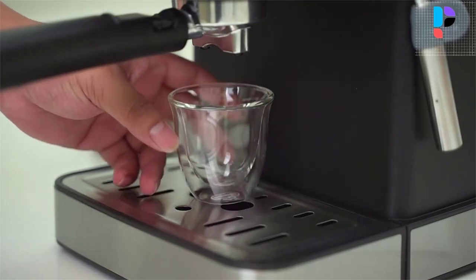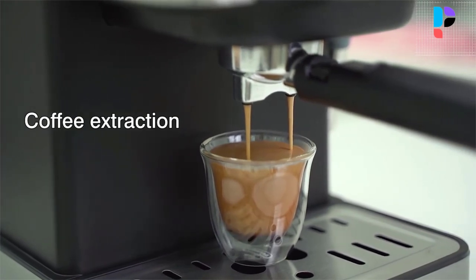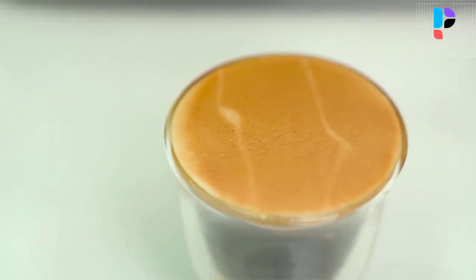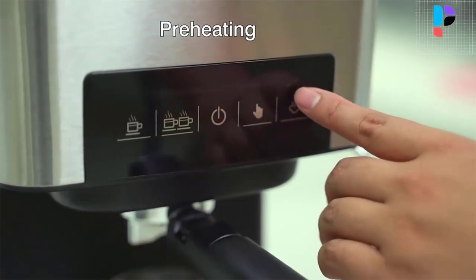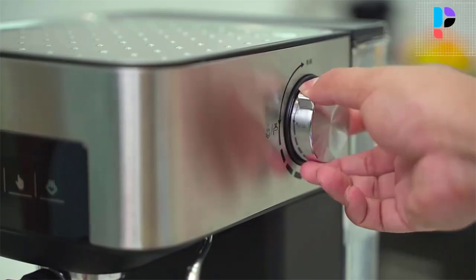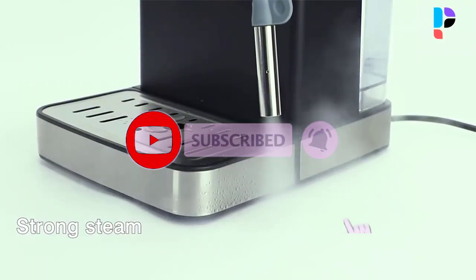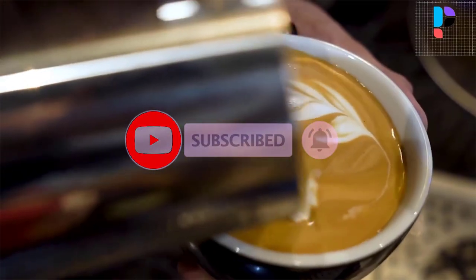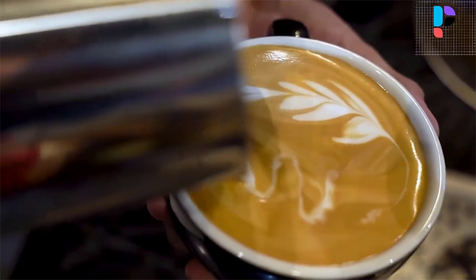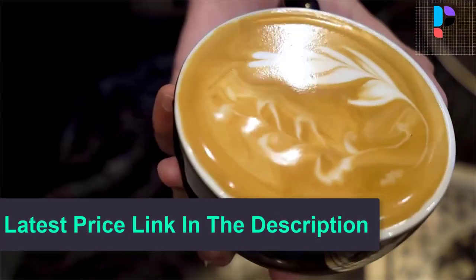The independent thermostat adjusts the water temperature and milk foam temperature separately, so that the coffee tastes ideal and the milk foam is rich and dense. It features a 1.5-liter capacity water tank, makes perfect milk foam with strong steam, and is powered by an 850-watt high-efficiency motor with a 20-bar pressure pump and pressure display.